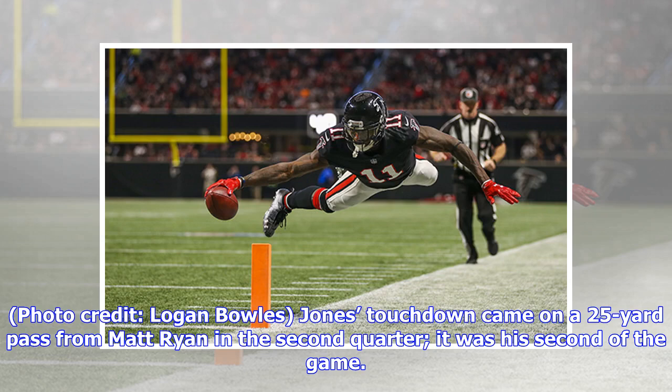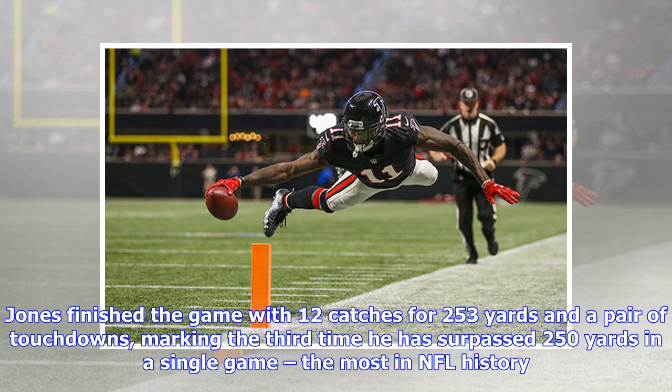Photo credit: Logan Bowles. Jones' touchdown came on a 25-yard pass from Matt Ryan in the 2nd quarter — it was his second of the game. Jones finished the game with 12 catches for 253 yards and a pair of touchdowns, marking the 3rd time he has surpassed 250 yards in a single game, the most in NFL history.